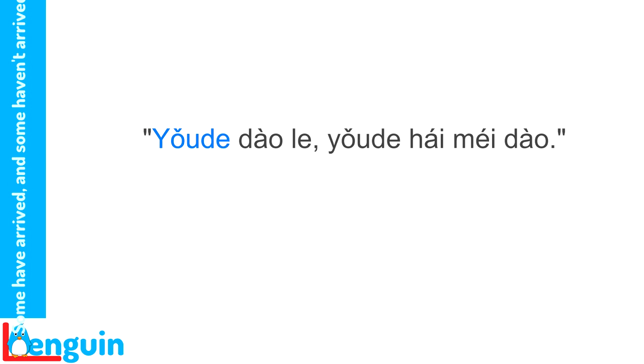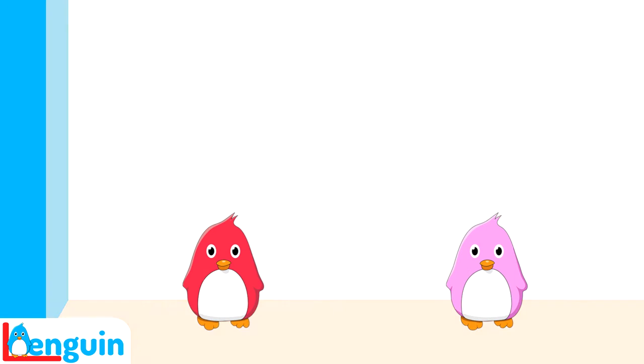Since the word 有的 has the meaning 'there are' or 'there is,' it can't come after the verb, any more than 'these are' could in English — we just don't say 'I bought there are books.' You can use the word 有的 with an object, however, if the object is moved in front of the main verb. Listen to this example.